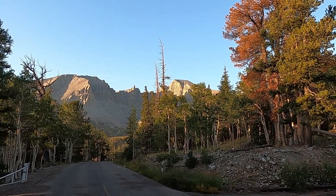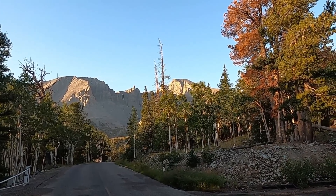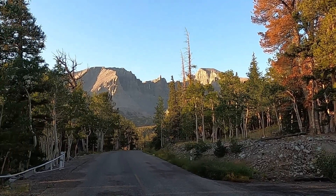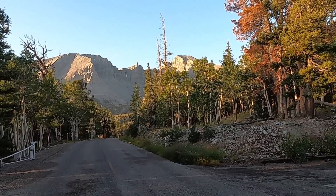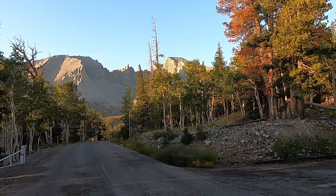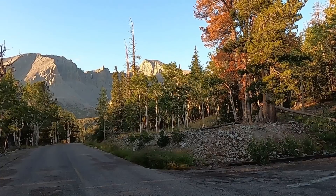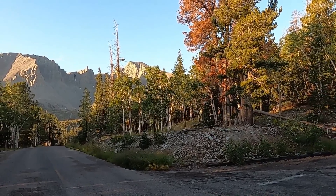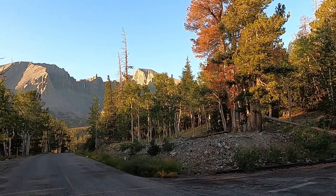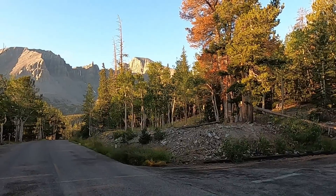Good morning and welcome to Great Basin National Park in eastern Nevada — Nevada's only national park. We're at a little over 10,000 feet right now and our adventure for today is hiking to Wheeler Peak, which is a little over 13,000 feet. It should be the state's highest point but it's beaten out slightly by a high point right on the California border by less than 100 feet. But we're going to go on a little adventure together — thanks for joining me this morning.